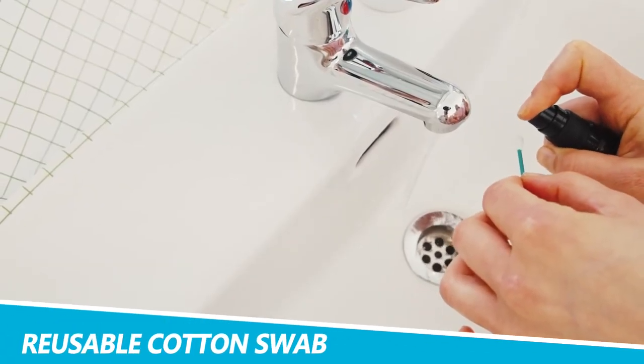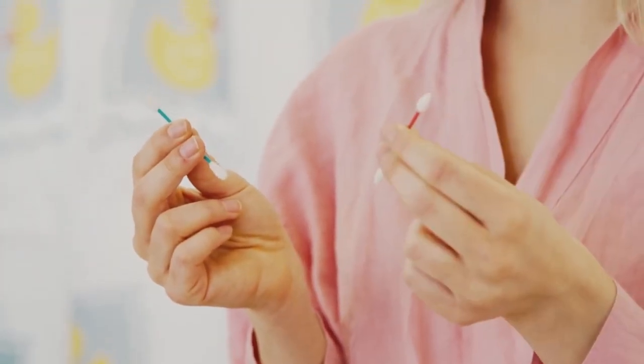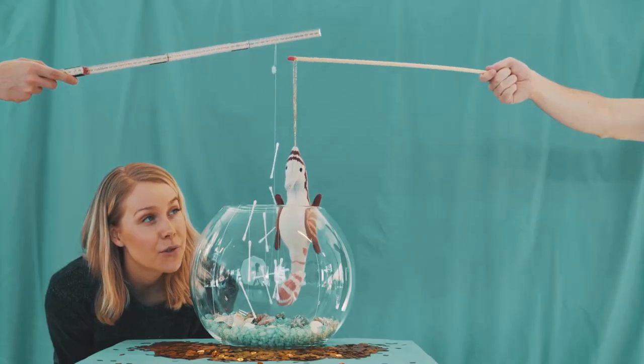Last Swab Reusable Cotton Swab. With our throwaway culture of plastic, the Last Swab Reusable Cotton Swab is here to reduce your contribution. Featuring premium materials and a super clever design, this isn't your average cotton swab. In fact, it doesn't feature any cotton at all.